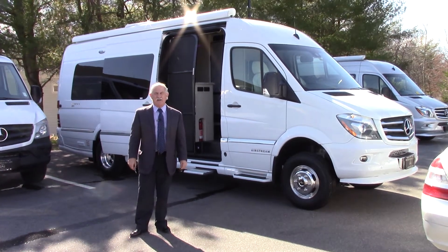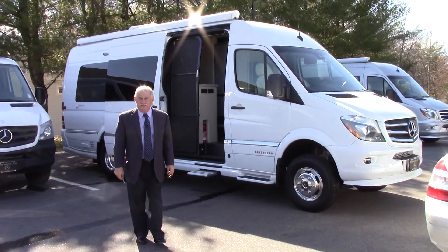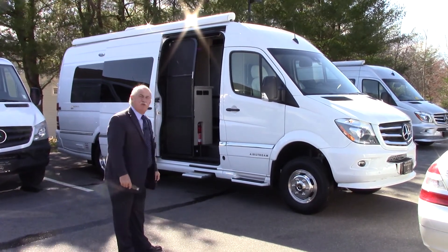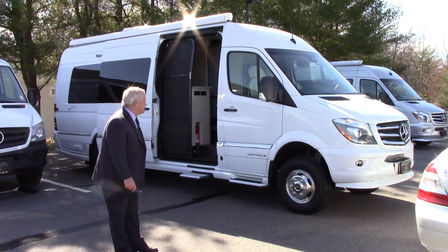Hey, Nan. It's Tony at Prime Mercedes, here to give you a quick look at one of the Airstream floor plans that we have. It's the Grand Tour, which is quite a vehicle.